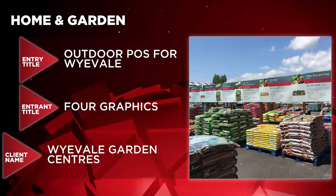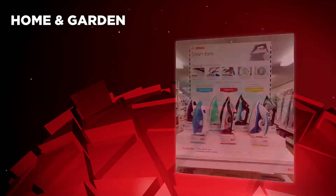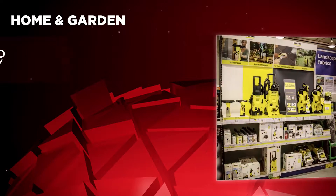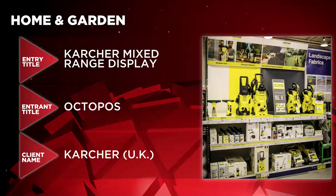Next up it's the Home and Garden category. In contention are Outdoor Paws for Wyevale by Four Graphics for Wyevale Garden Centres, Bosch Home Base Garment Care Bay by HRG UK for BSH Home Appliances, and Karcher Mixed Range Display by Octopoz for Karcher UK.